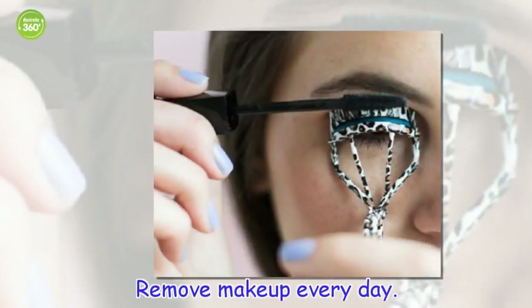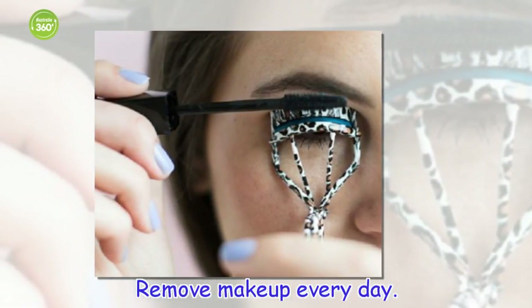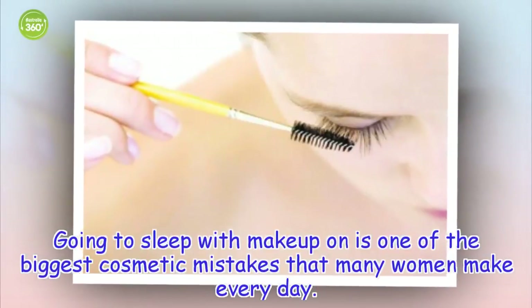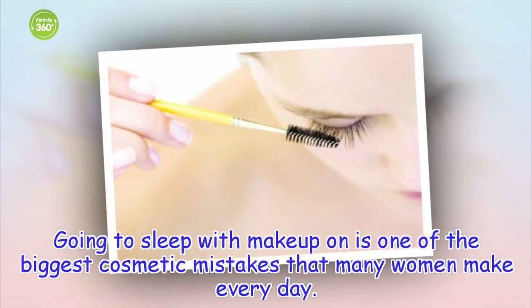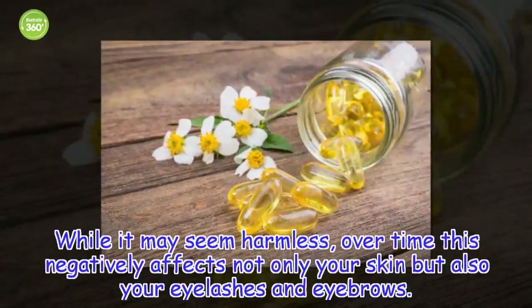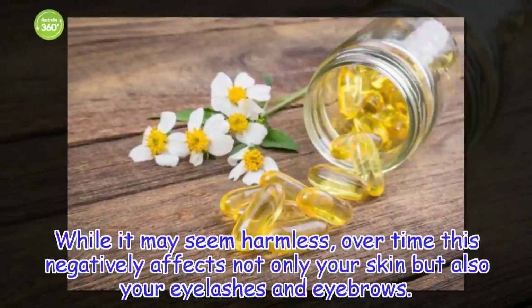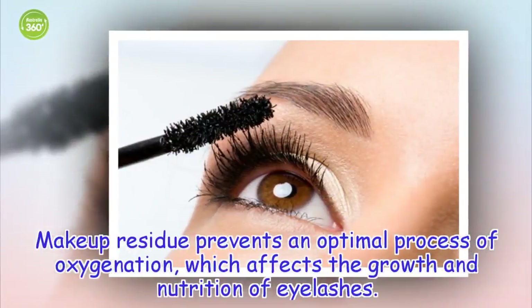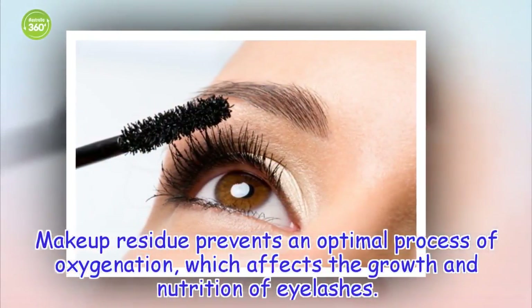Remove makeup every day. Going to sleep with makeup on is one of the biggest cosmetic mistakes that many women make every day. While it may seem harmless, over time this negatively affects not only your skin but also your eyelashes and eyebrows. Makeup residue prevents an optimal process of oxygenation, which affects the growth and nutrition of eyelashes.